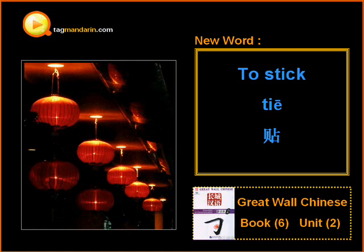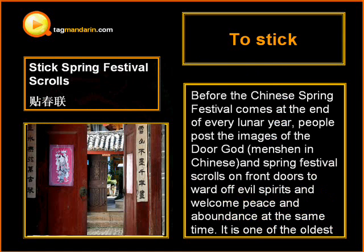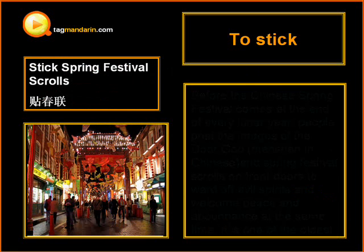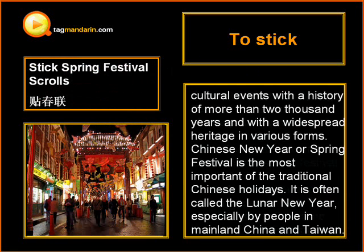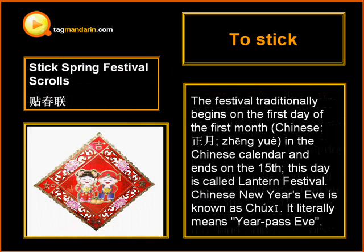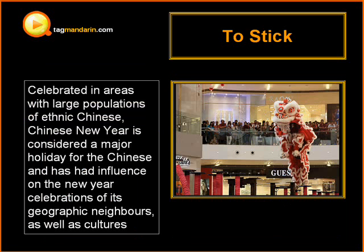A stick generally refers to a long, slender piece of wood, usually a branch from a tree without the leaves that may be refined. This term 贴 (tie) is a verb. For example, 贴春联 — stick spring festival scrolls. Today I will share some native expressions of 贴 (tie) with you.